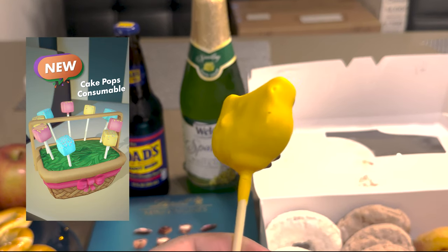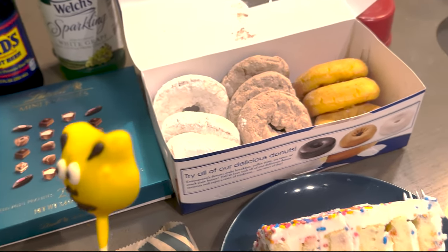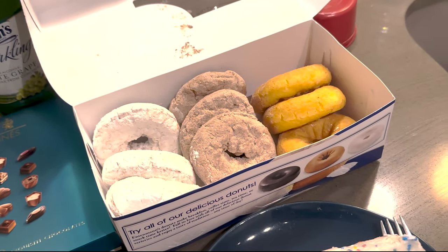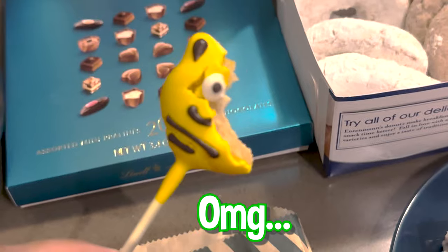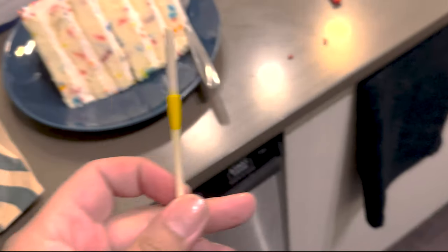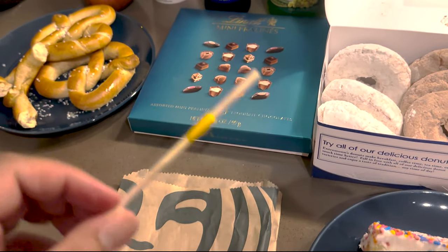Oh my god, you guys already know it is the cake pop! This is the Bumblebee version from the new Transformers movie. Let's take a bite — three, two, one. I think this one is a nine out of ten. Usually I think cake pops are pretty overrated, but...